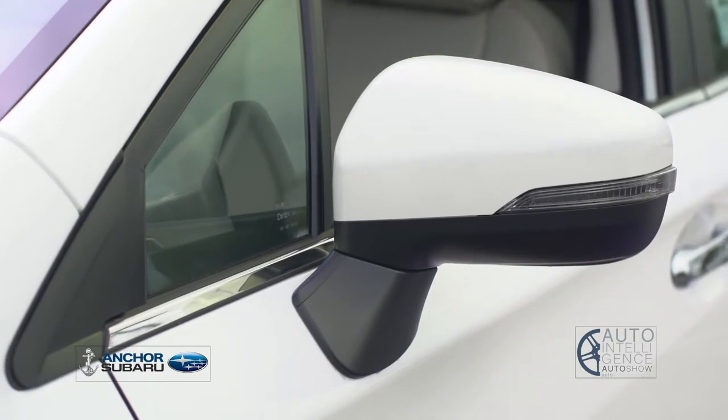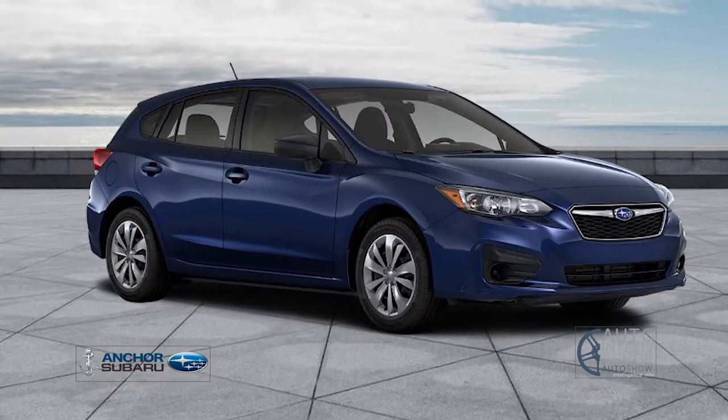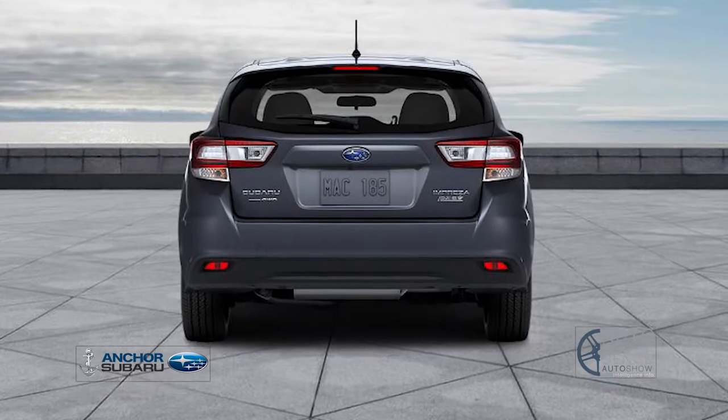Three new colors are also offered on the 2019 Impreza: dark blue pearl, crimson red pearl, and magnetite gray metallic.